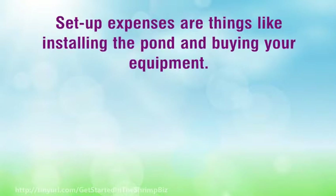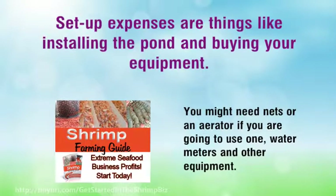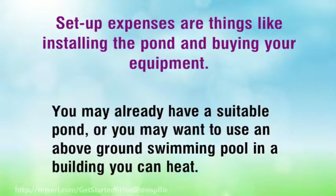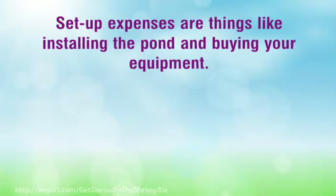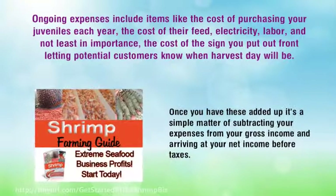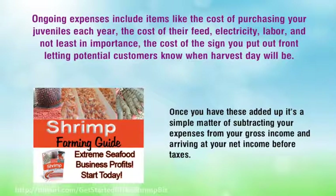Setup expenses are things like installing the pond and buying your equipment. You might need nets, a aerator if you are going to use one, water meters and other equipment. This will be your largest outlay. You may already have a suitable pond, or you may want to use an above-ground swimming pool in a building you can heat. Ongoing expenses include items like the cost of purchasing your juveniles each year, the cost of their feed, electricity, labor, and not least in importance, the cost of signage letting potential customers know when harvest day will be. Once you have these added up, it's a simple matter of subtracting your expenses from your gross income and arriving at your net income before taxes.